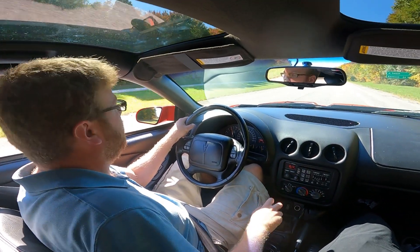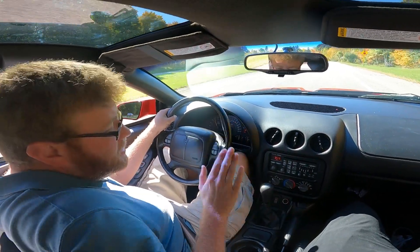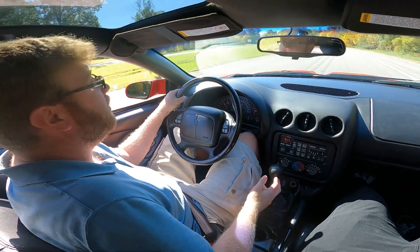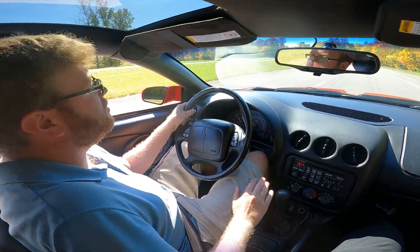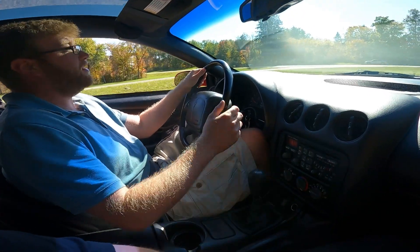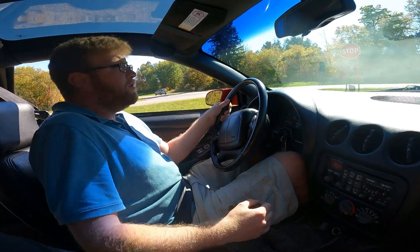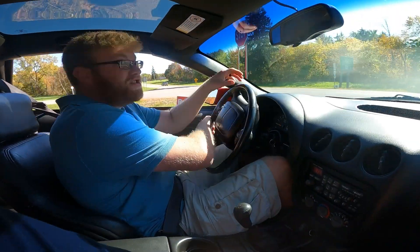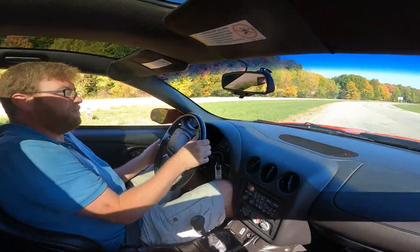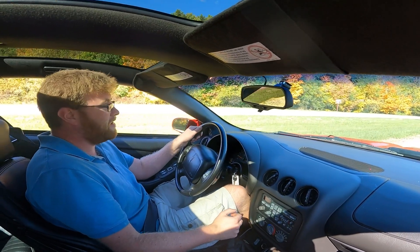It is such a good transition into third gear — sometimes you can't find third gear. This transmission is great because it's very natural when you go to put it in another gear, and you're not fighting to look for it. In some newer transmissions, especially in Dodge Challengers, you're looking for the gear. There's none of that in this.